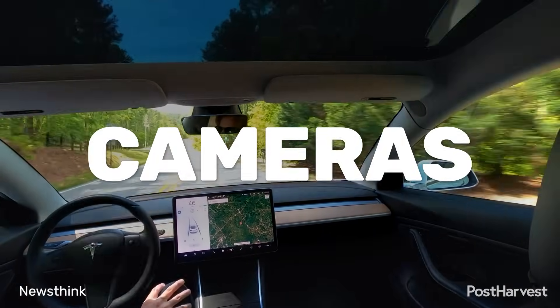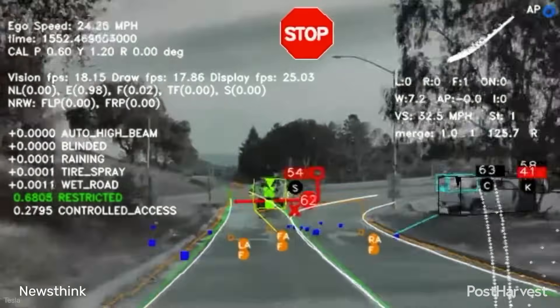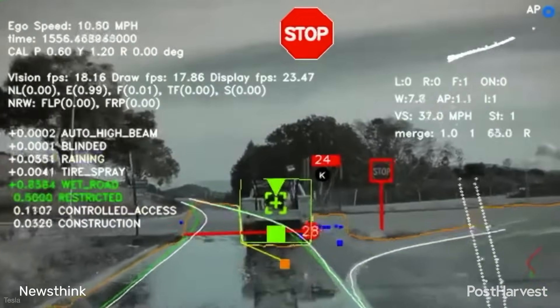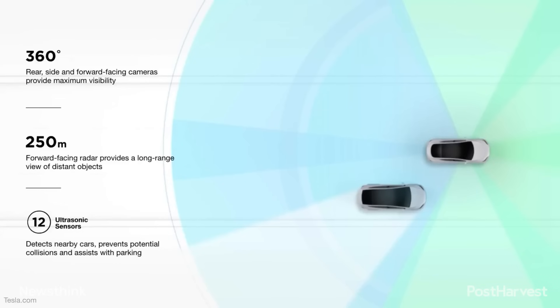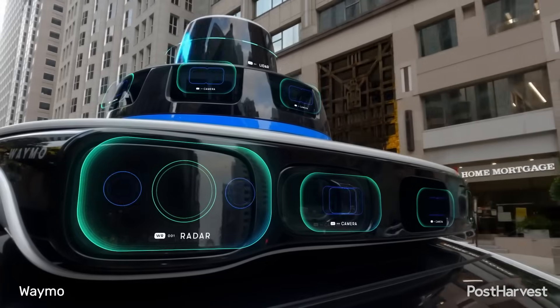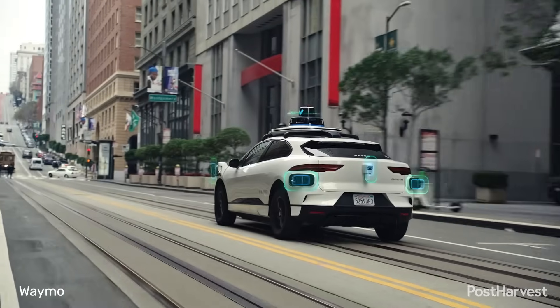High resolution cameras provide the eyes for the car, giving it a clear view of its environment, including traffic lights, lane markings and road conditions. Radar, using radio waves, helps the vehicle detect the speed and distance of other objects, even in adverse weather conditions like rain or fog.